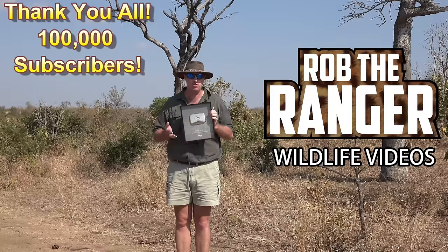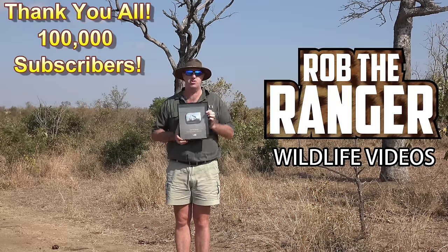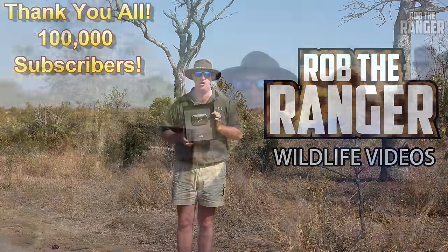If you haven't subscribed, you still can — there's still a button there, off you go. But now, this is the story of how this Silver Play Button went on safari.